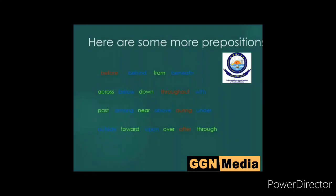Here are some more prepositions: before, behind, from, beneath, across, below, down, throughout, with, past, among, near, above, during, under, outside, towards, upon, over, after, though.